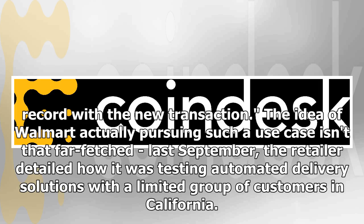The idea of Walmart actually pursuing such a use case isn't that far-fetched. Last September, the retailer detailed how it was testing automated delivery solutions with a limited group of customers in California.